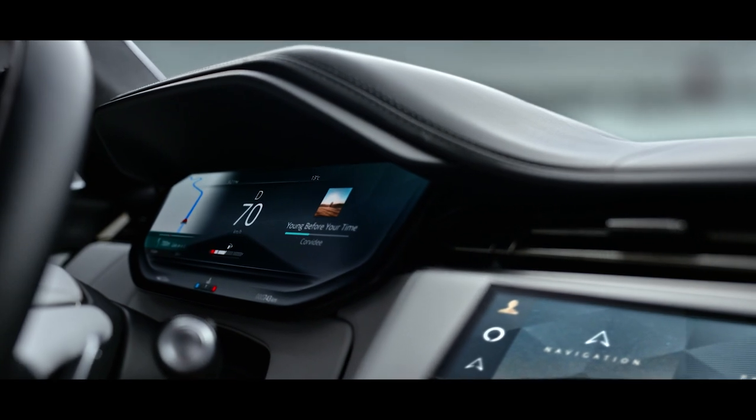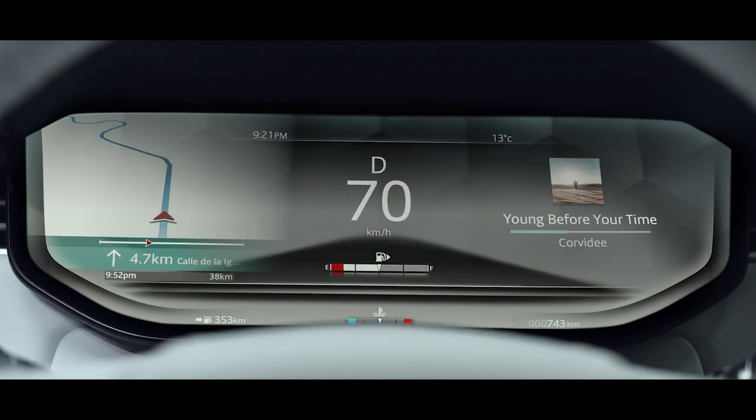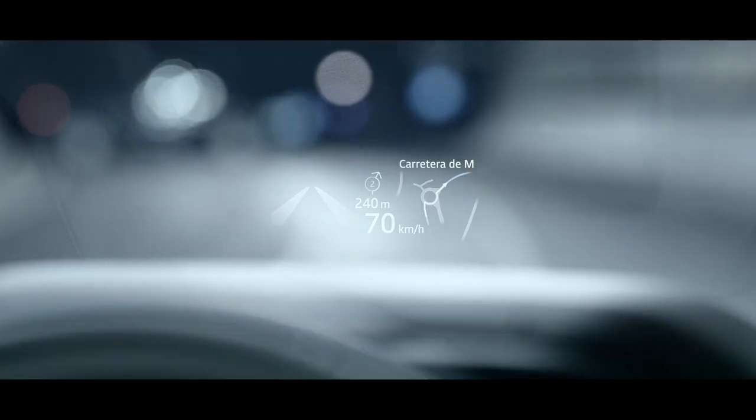This works in harmony with a 13.7-inch interactive driver display with new HD graphics and full colour head-up display.